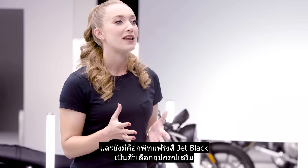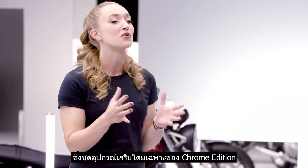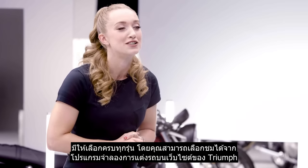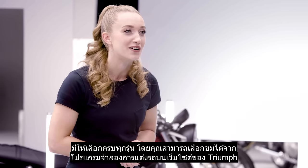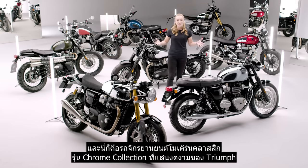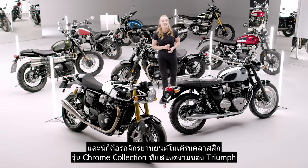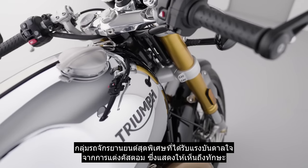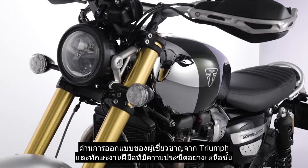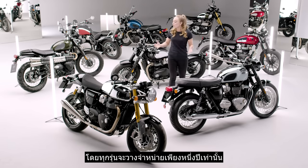A matching jet black cockpit fairing is also available as an accessory option, complemented on all models by a dedicated chrome edition accessory kit that you can check out on the configurator on Triumph's website. So there you have it — Triumph's beautiful modern classic chrome collection: a unique range of custom-inspired motorcycles that showcase Triumph's expert design skills with a new level of exceptional craftsmanship, all available for one year only.